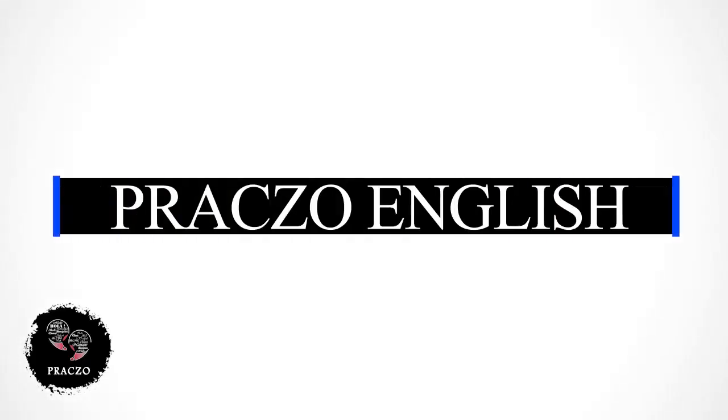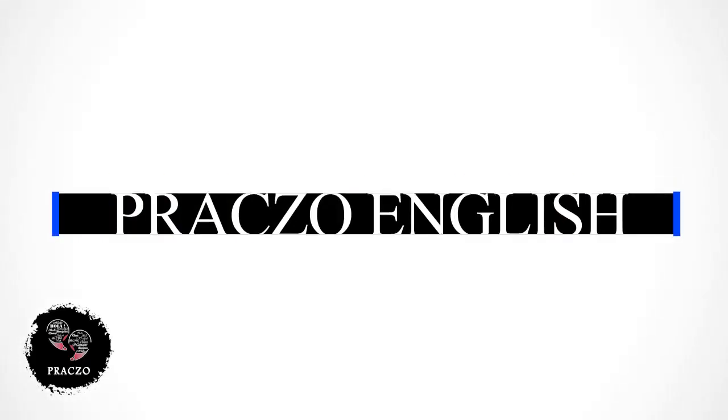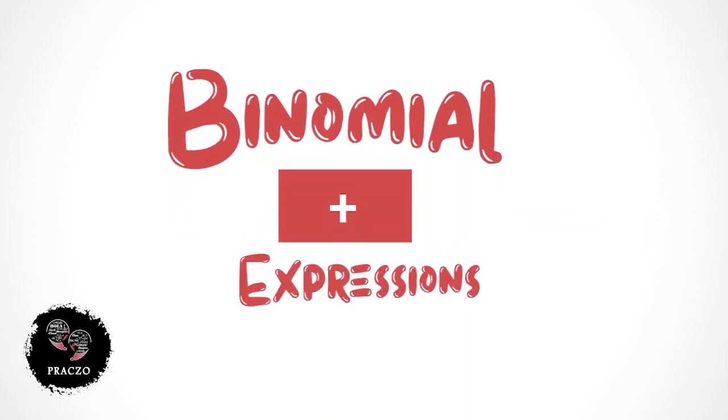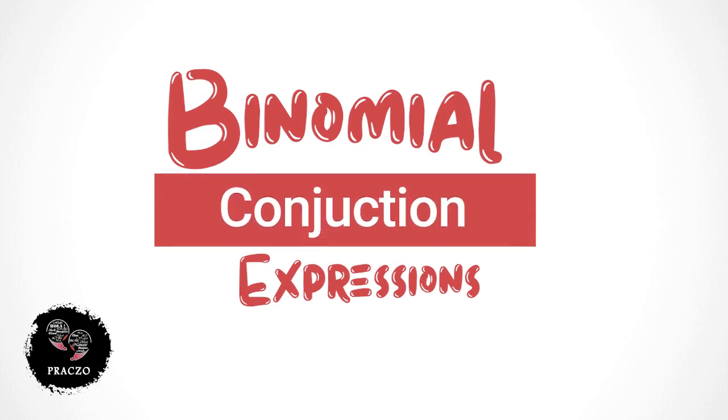Hello everyone, welcome to Praxis of English. In today's lesson, we will learn some binomial expressions. Basically, they are two words that are joined by a conjunction. Let's have a look at some of them.